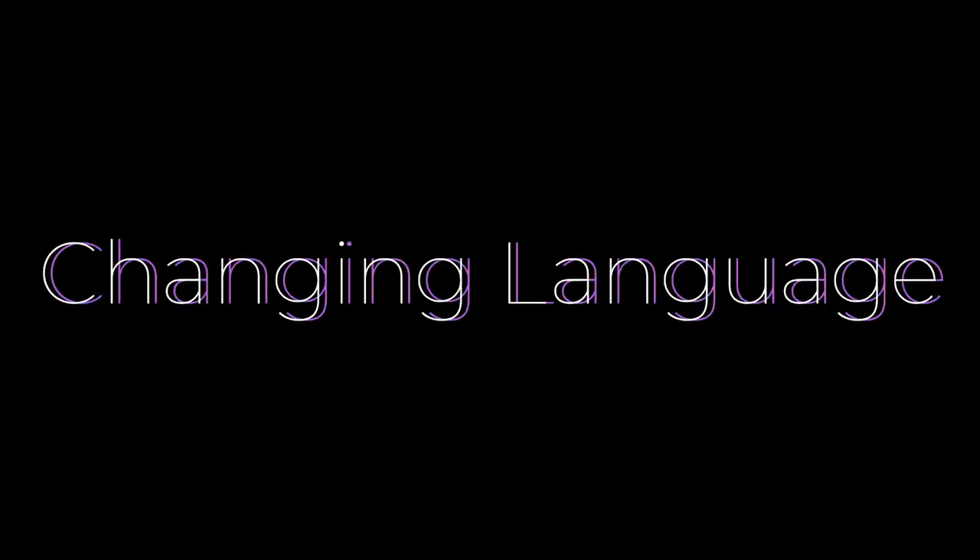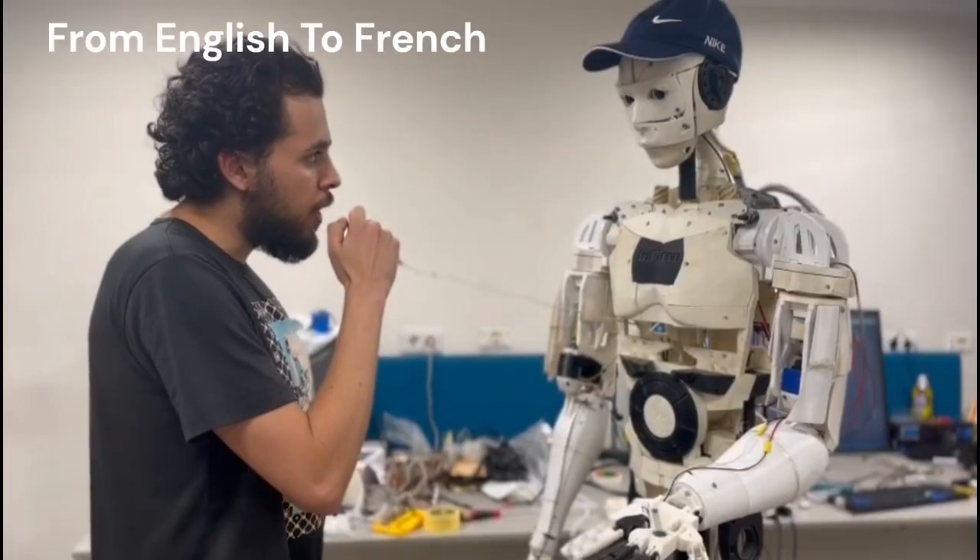Now let's delve into how the robot interacts and communicates. The robot can understand three different languages — Arabic, English, and French — with the ability to dynamically change the spoken language.